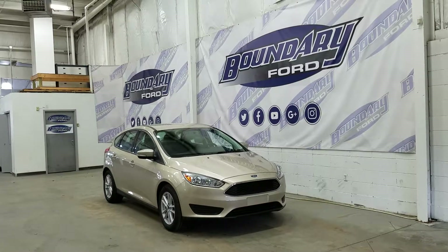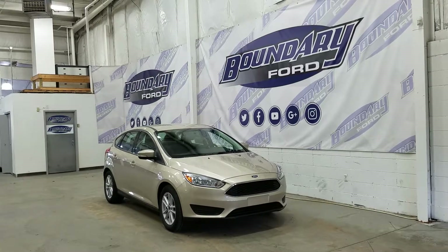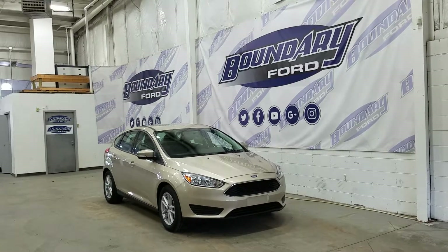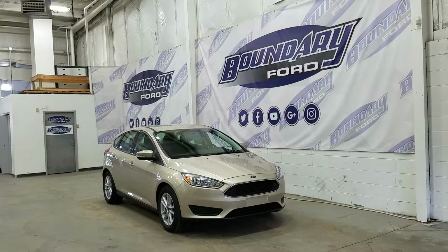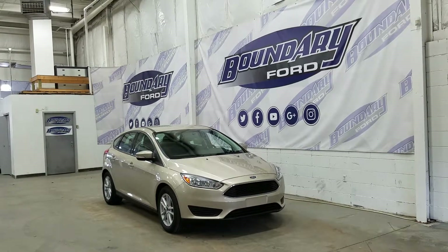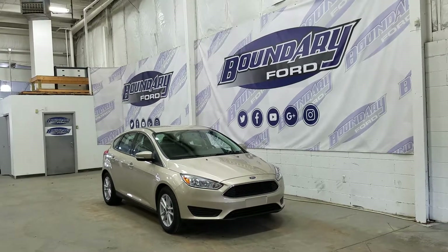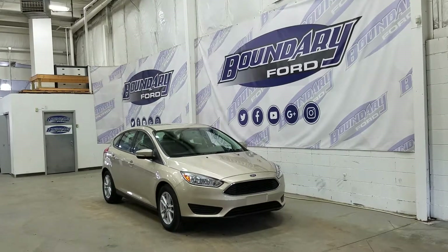Welcome to Boundary Ford, located at 2502 50th Avenue in the Lloydminster border city. Today we're taking a look at a beautiful brand new 2018 Ford Focus SE. The exterior color is a white gold metallic, and under the hood we have a 2.0 litre engine matched with a 6-speed automatic transmission.